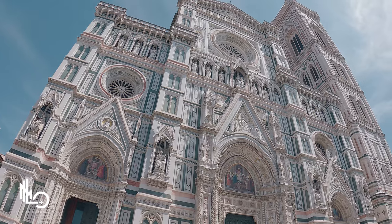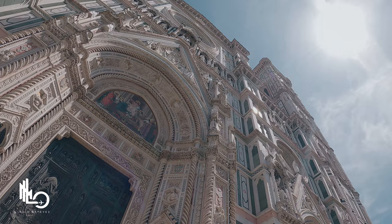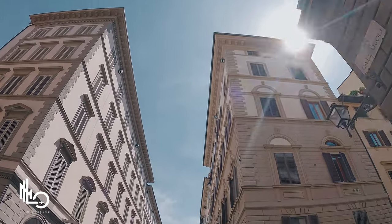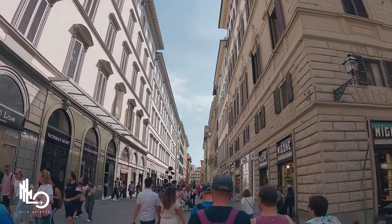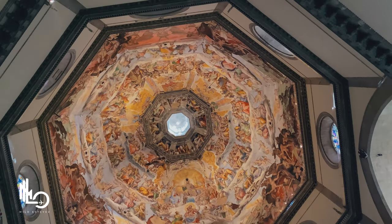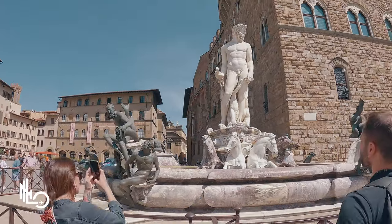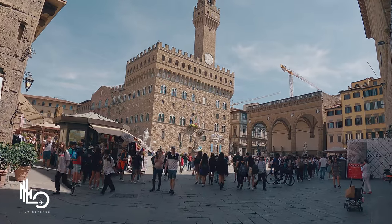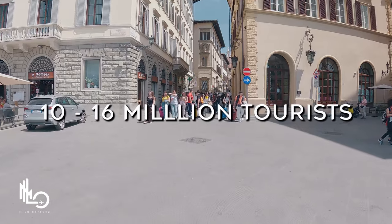Florence, the capital city of the Tuscany region and a UNESCO World Heritage Site, has an estimated population of over 700,000 people. The city was the epicenter of the Renaissance period, which occurred between the 14th and 17th centuries. Florence is home to many masterpieces of Renaissance art, architecture, and monuments. UNESCO estimates that 60% of the world's most significant artwork can be found in Florence, which welcomes an estimated 10 to 16 million tourists annually.